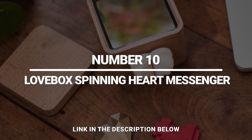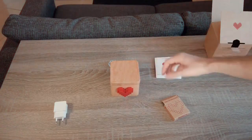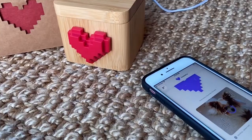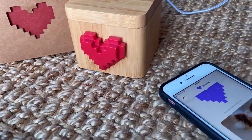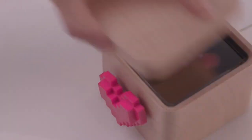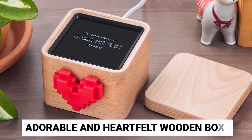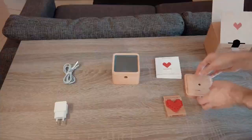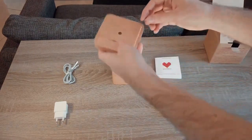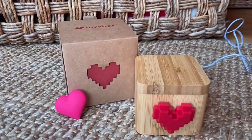Number 10: Lovebox Spinning Heart Messenger. So many loved ones live at a far distance nowadays, and it's hard to feel connected to people you don't see every single day. This Lovebox Spinning Heart Messenger can really help you show somebody you're missing them. With this adorable and heartfelt wooden box, people find happiness by caring for others. The world's first love note messenger allows you to instantly brighten somebody's day from a distance.